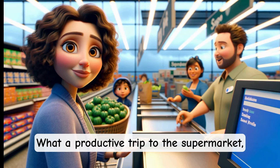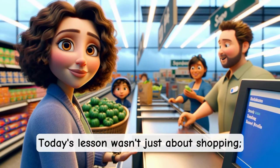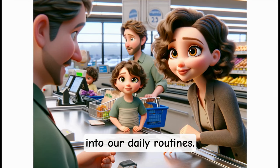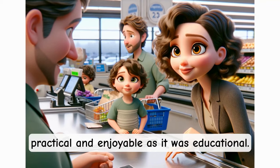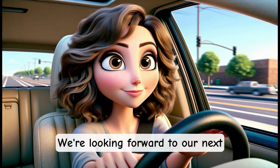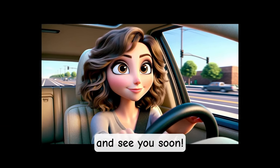What a productive trip to the supermarket, dear learners. Today's lesson wasn't just about shopping — it was about incorporating English into our daily routines. I hope you found this experience as practical and enjoyable as it was educational. We're looking forward to our next English adventure together. Great work today, and see you soon!